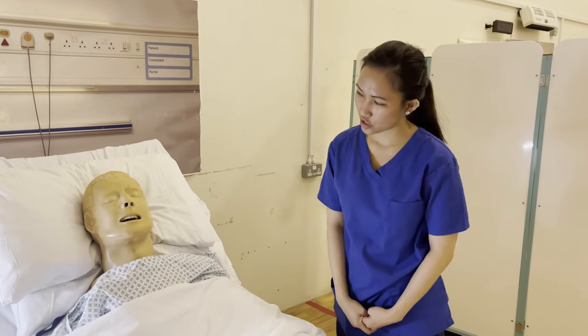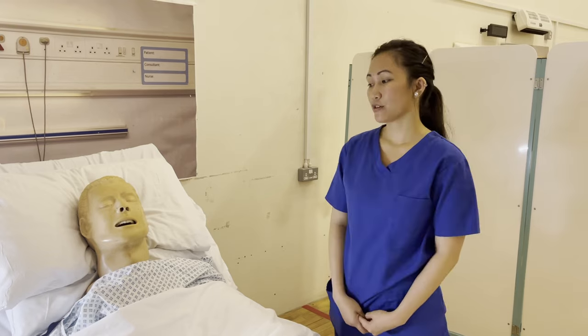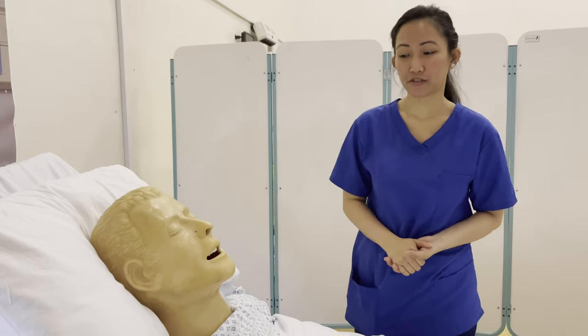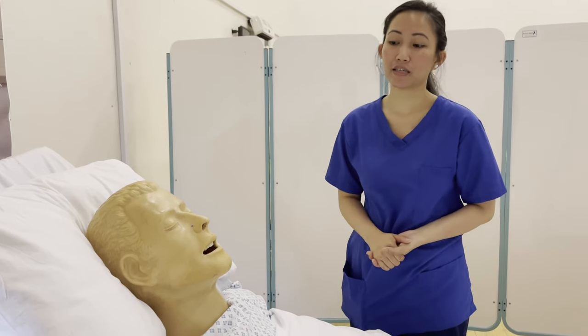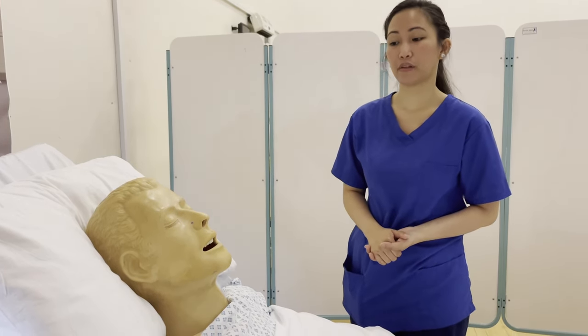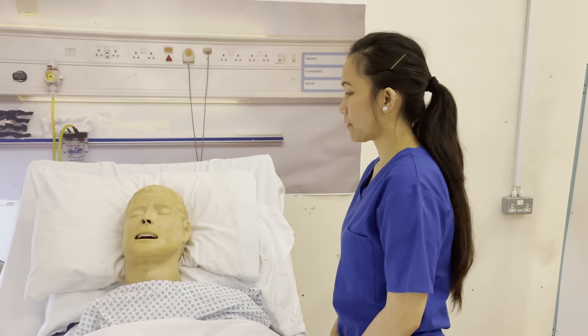Hi Evanna, my name is Jamie and I'll be your nurse for today. Since you are for discharge, we are trialing without the catheter. After removal of the catheter, you might experience discomfort, frequency, and urgency that is caused by the irritation of the urethra by the catheter. I will now prepare the equipment and I'll be back.